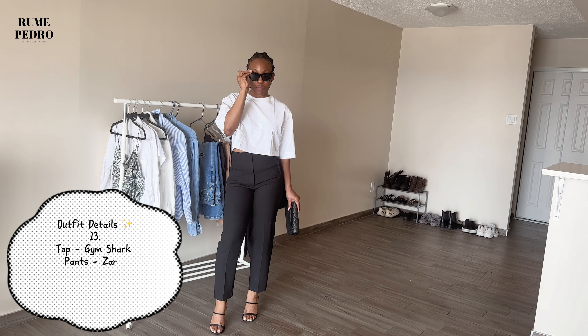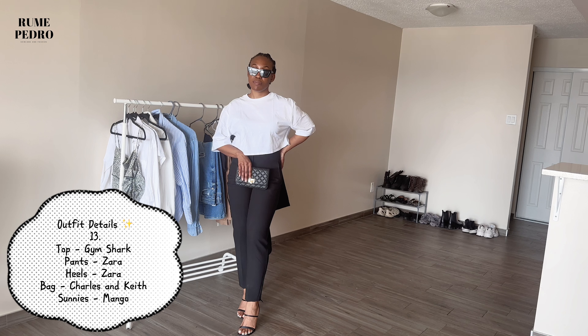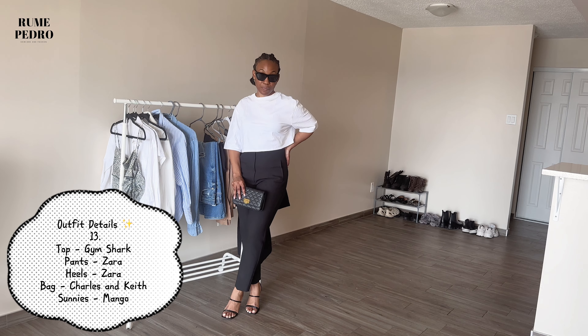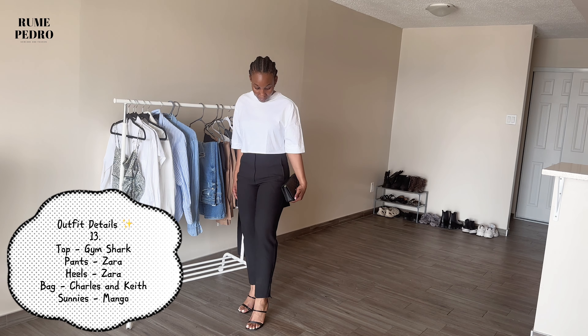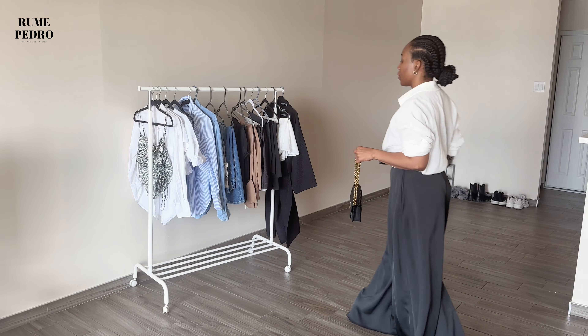Can you guys guess what will be my favorite look after going through the entire video? Following up, I'm restyling those same pants with a top from Gymshark, black heels from Zara, and making my Charles & Keith bag a clutch. One of my main aims in this video was to show how you can repurpose the same item into different looks. This look is night-out, church-worthy, girls' night out — it goes for anything, maybe just swap the bag for a tote for work.